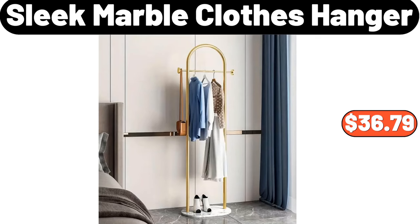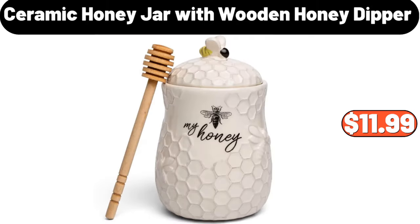Sleek marble clothes hanger, $36.79. Ceramic honey jar with wooden honey dipper, $11.99.